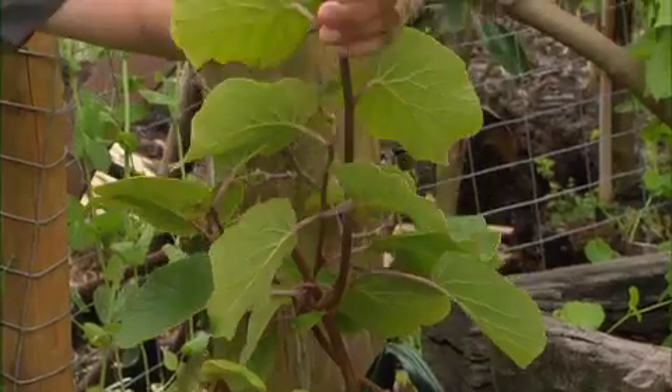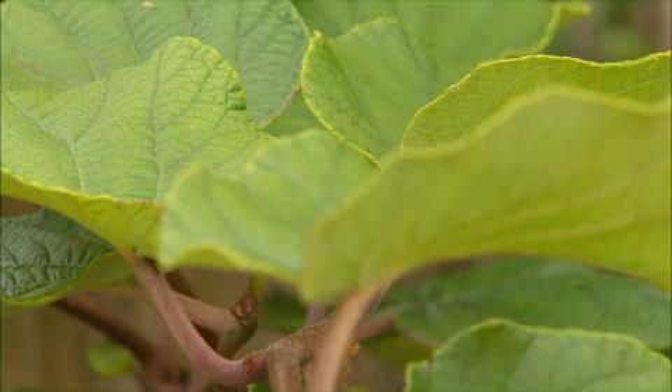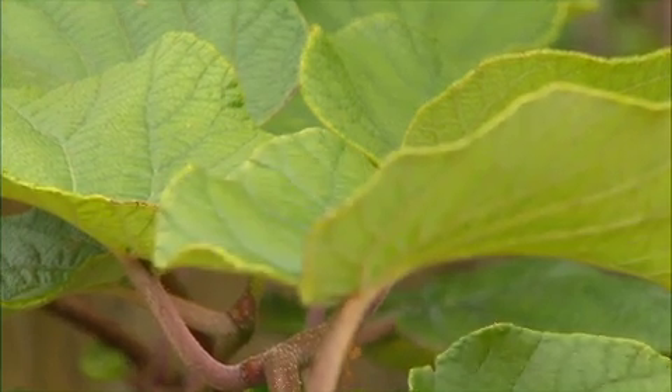Do you know what this plant's called? It requires a male and female to produce fruit, and the name you know it by is quite a red herring. This is known as the Chinese gooseberry, but you'll know it as kiwifruit — and it was one of the great marketing ploys of the 20th century. These plants are fantastic to grow at home if you live in a cooler climate. The fruit is incredibly good at helping break down food, so it's brilliant for people who suffer from indigestion.